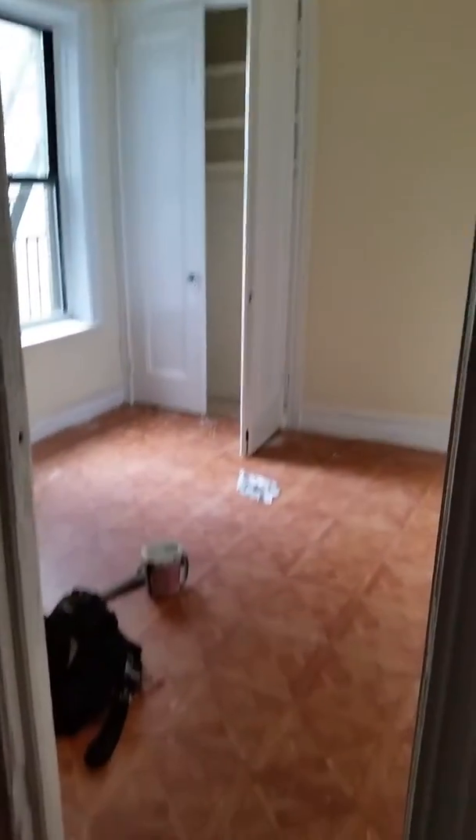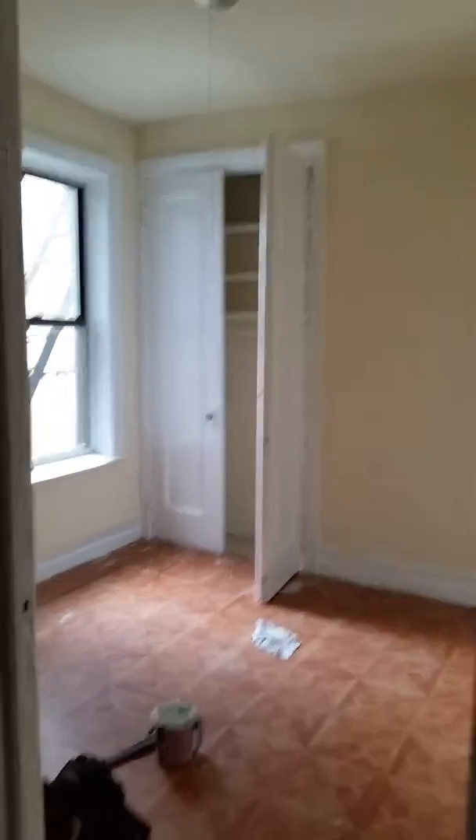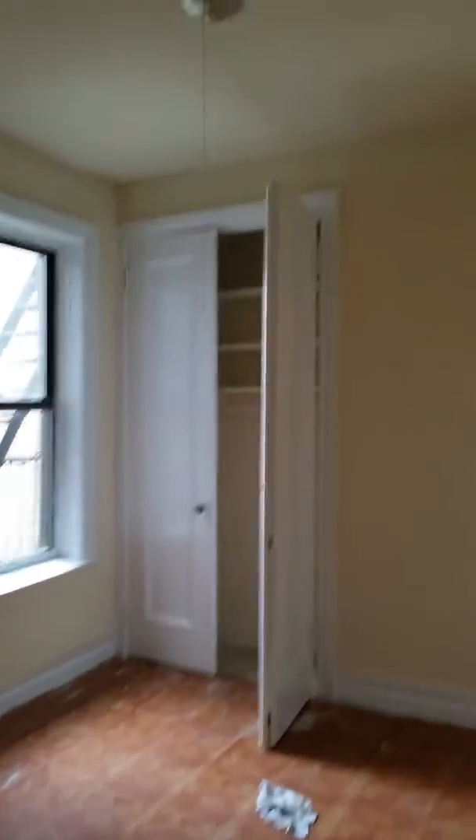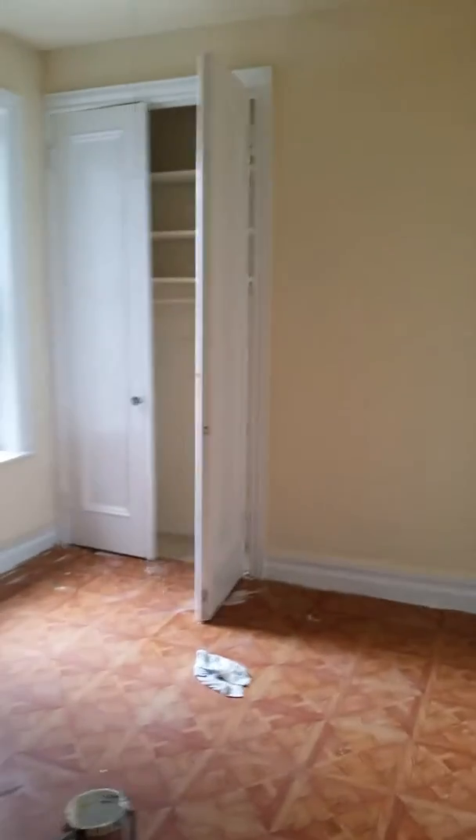As you can see, they're still painting and renovating the kitchen area, which I will show you in a second.